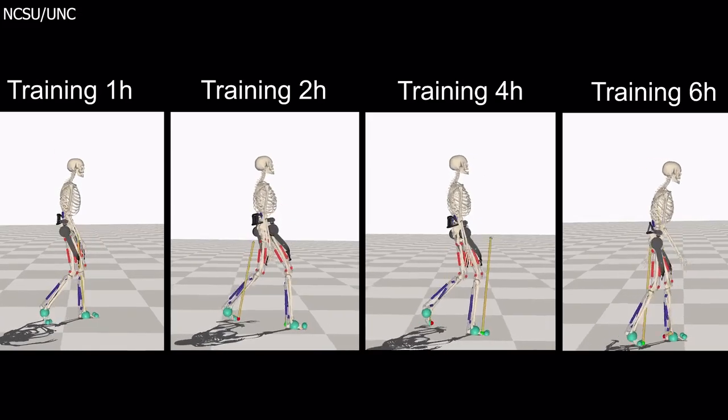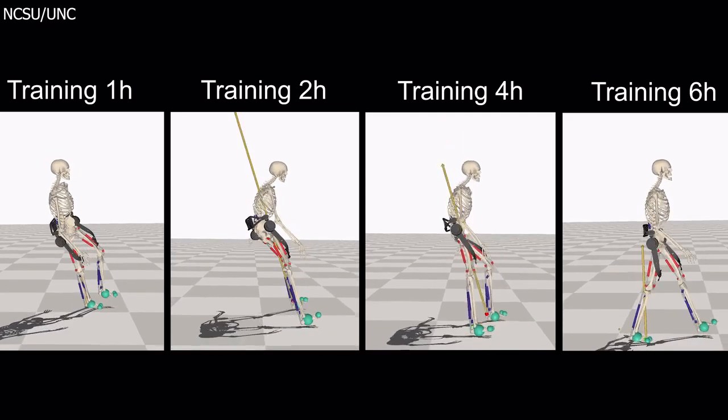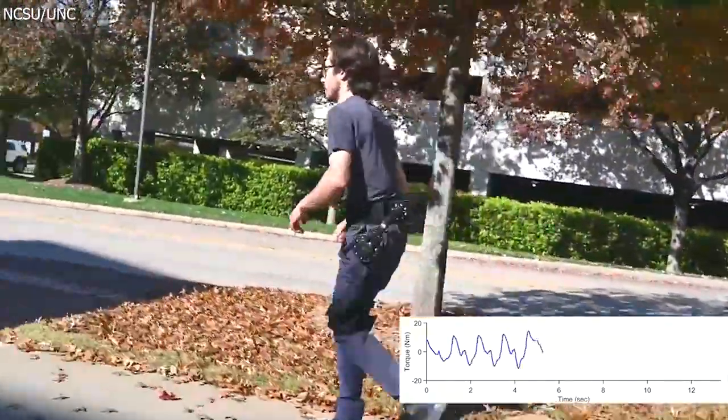The secret lies in sophisticated digital twin simulations, where human and machine coexist, learning and adapting through millions of iterations to perfect physical assistance.